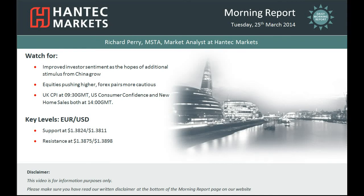Hi everyone and welcome back to today's Morning Report with me Richard Perry, Market Analyst at Hantac Markets for Tuesday the 25th of March.